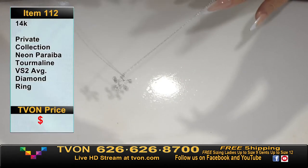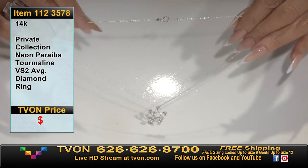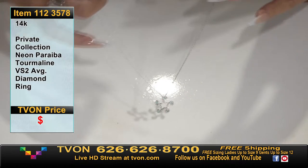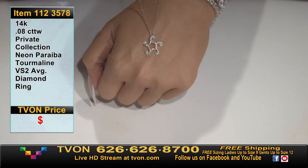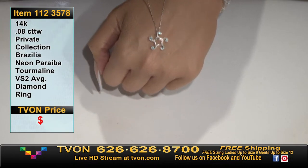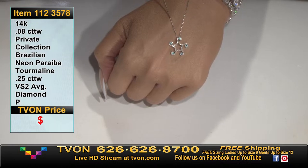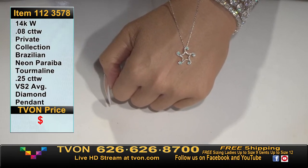The chain is fully adjustable — you can see that little bead that lets you make it shorter than 18 inches to your liking. It's eight points in round Brazilian paraibas — five of them — plus 25 points in diamonds. There's a bail at the top, open work through the middle, and you get one chance to pick it up in white gold.